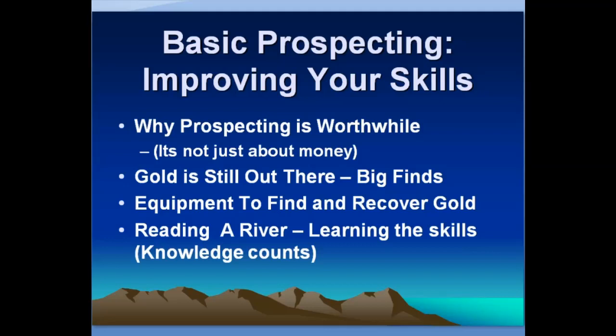Greetings, my name is Chris Ralph and this is a talk I give about improving your prospecting skills. What is prospecting? It's the skill to go out and find gold. Prospecting is worthwhile — it's not just about the money. I get out and get to see a lot of interesting places and experience some things that most people just never get to see because I'm out there hunting for gold. It's a hunt that's really worthwhile and been a lot of fun for me for many years.